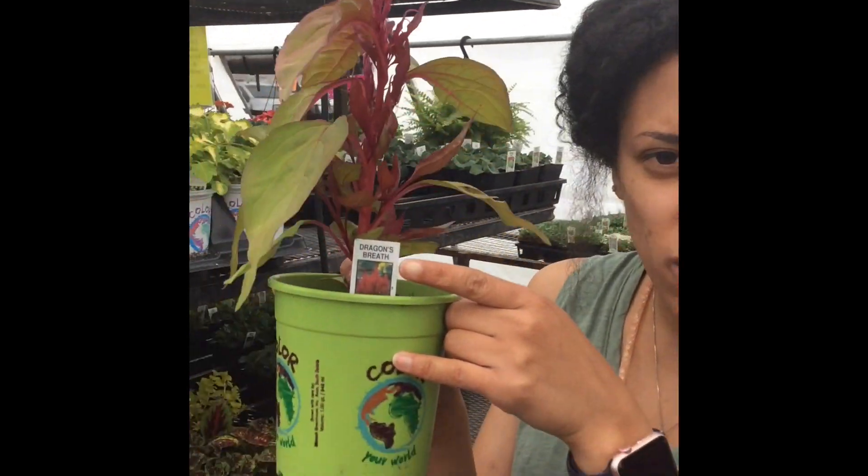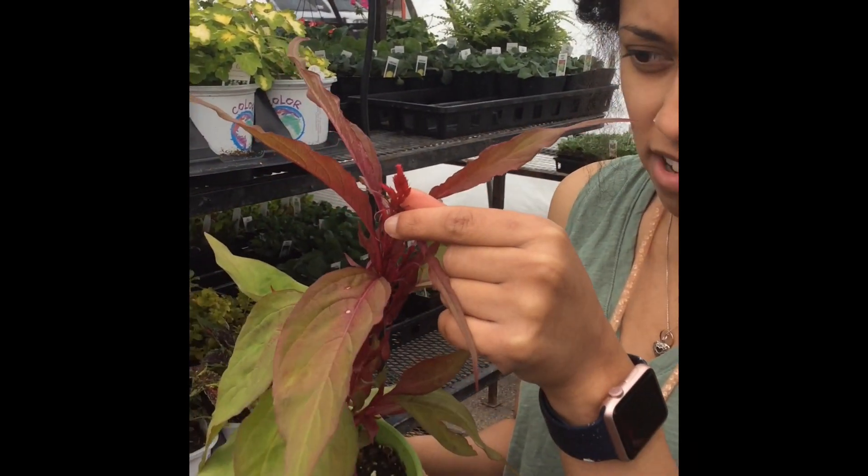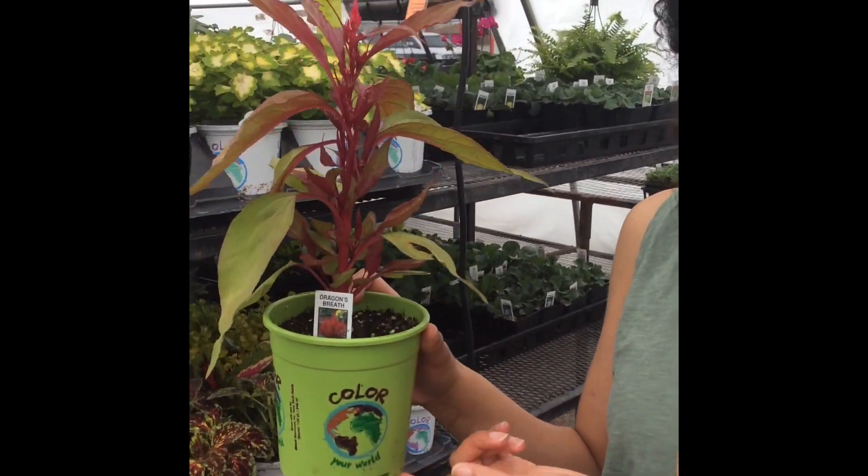Look at this one. It's called Dragon's Breath. How neat is that? It's got these pretty little flowers on the top and these big leaves. I wonder what it would look like when it's all grown up.